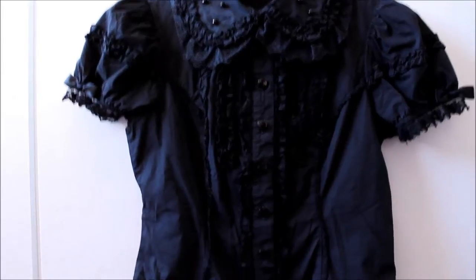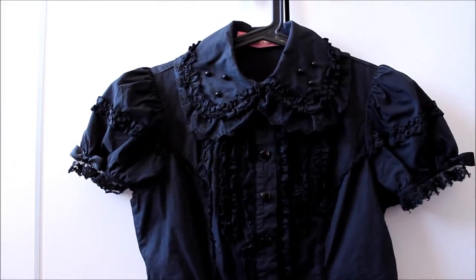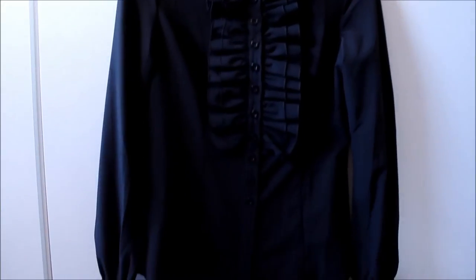Second hand Bodyline — I never wear this because even though it's black it's way too sweet for me. And then on to off-brand and vintage.